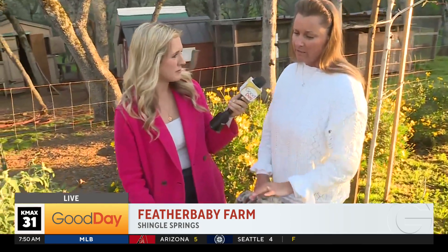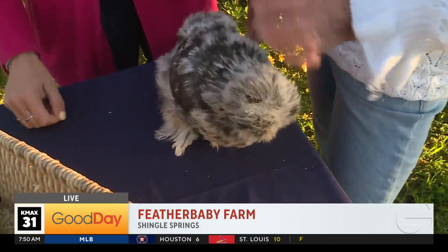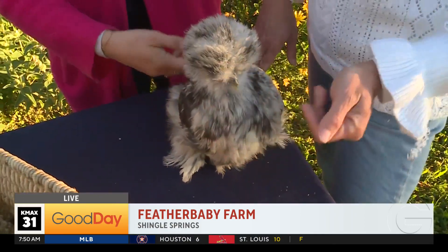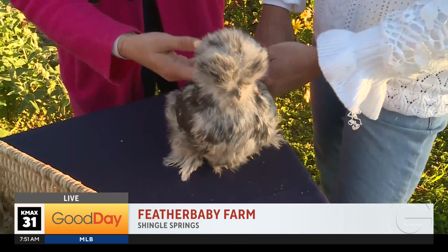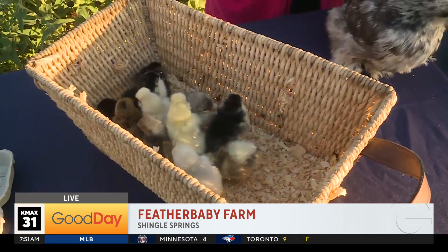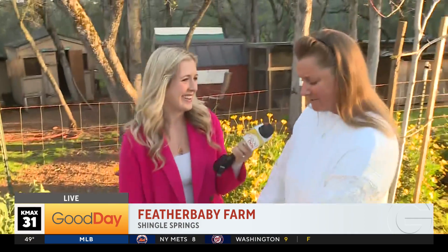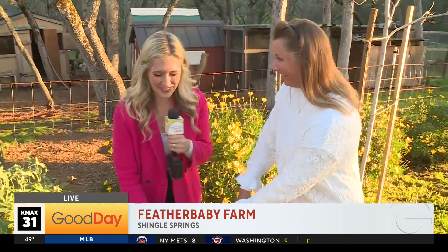I love them. They have great personalities. They make great pets. They are, as you can see, so sweet. So when I started researching them — all the different colors and patterns and egg colors — I just started collecting them. I loved them. And so, here I am.